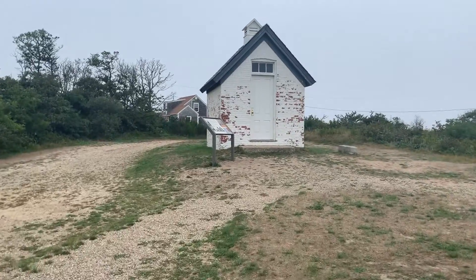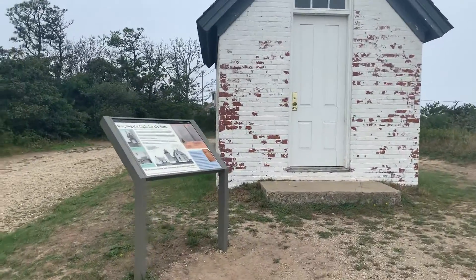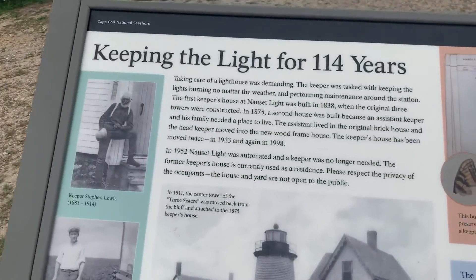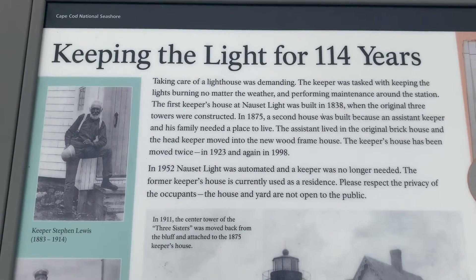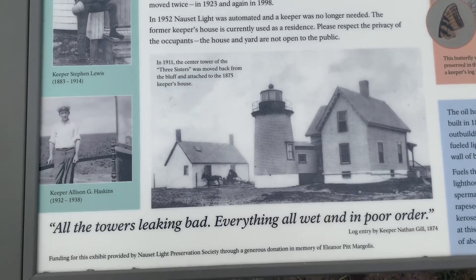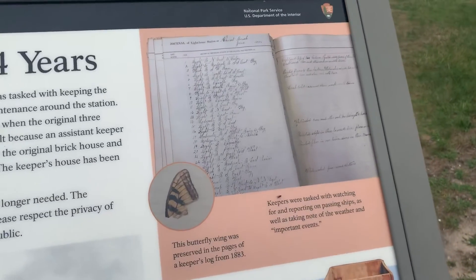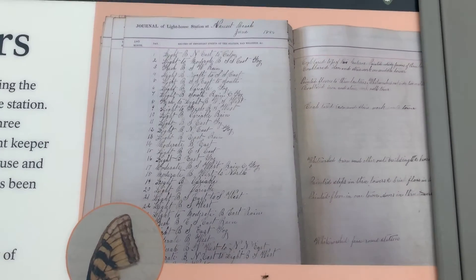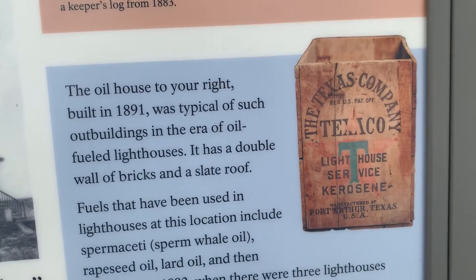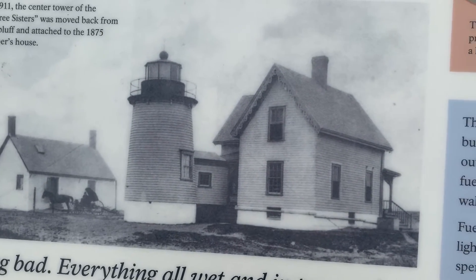I'm going to go check out this information board here. Okay, so this information board is for this little house here. Hopefully that gave you a little more information.